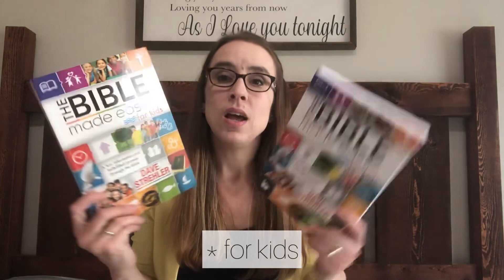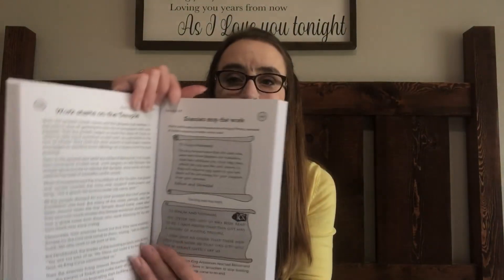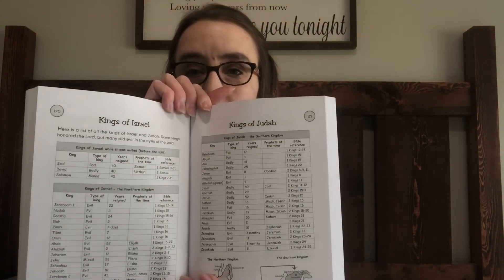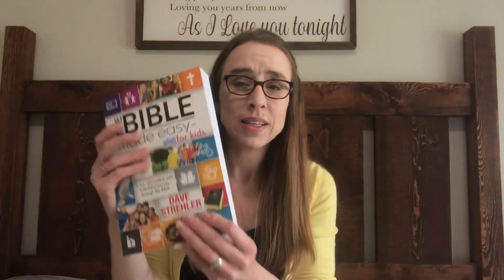I bought each of my boys one from Christianbook — it's called 'The Bible Made Easy.' It's kind of like a little reference book that explains different things of the Bible so kids can understand it more easily. It covers all the different stories and books of the Bible — you've got the kings of Israel and the kings of Judah, whether they were good or bad, all listed out. Really easy to follow and figure out who was who.